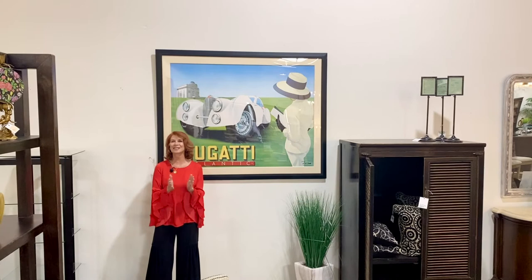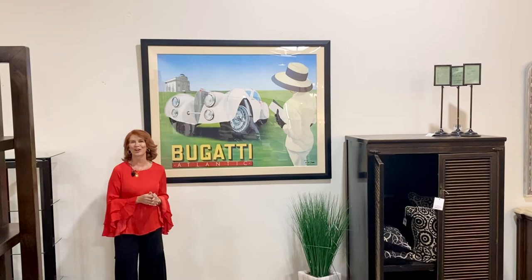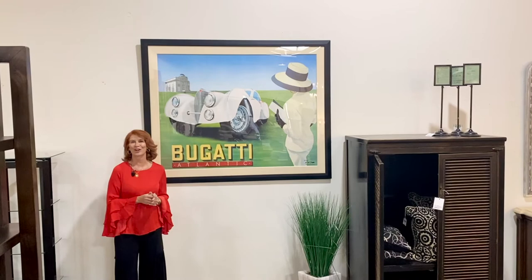Of course Scottsdale is really becoming known for our amazing Barrett-Jackson car auction. This is a great vintage poster from a Bugatti — really fun for that guy in your life who's a car collector. It would be great in his man cave.